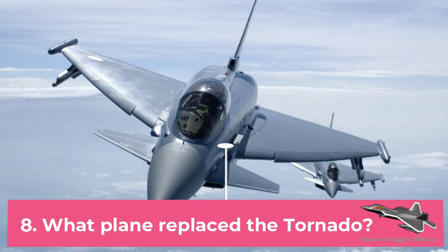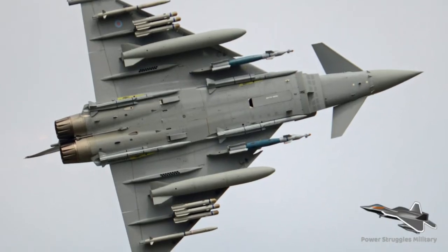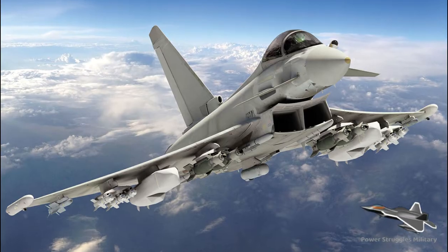Fact 8: What plane replaced the Tornado? The Eurofighter Typhoon has now replaced the Tornado ADV in the air defense role.